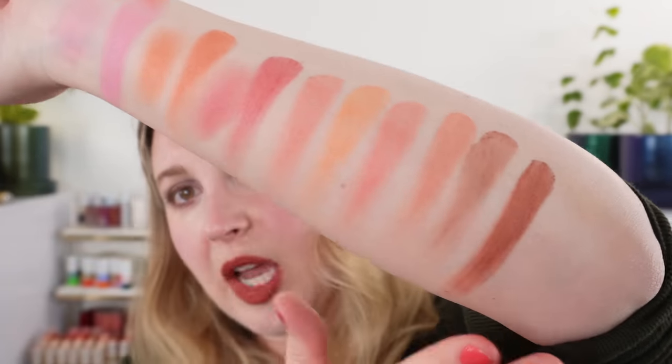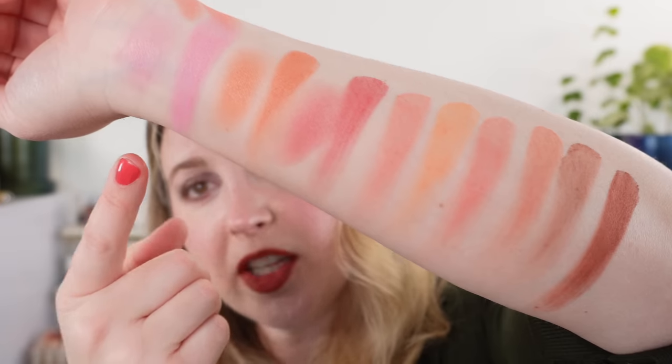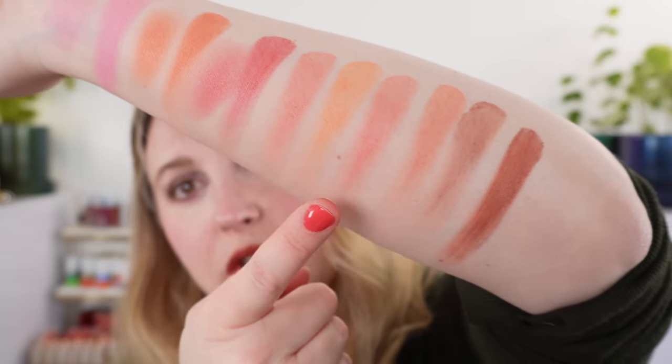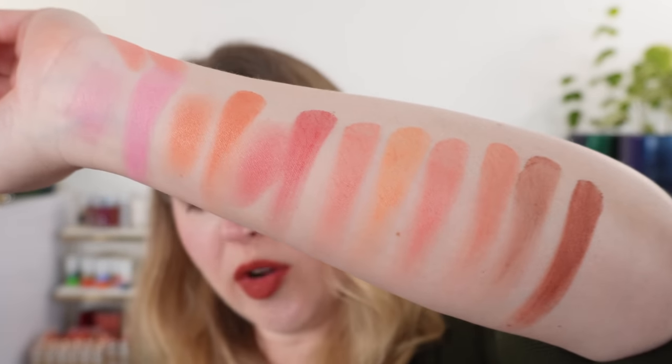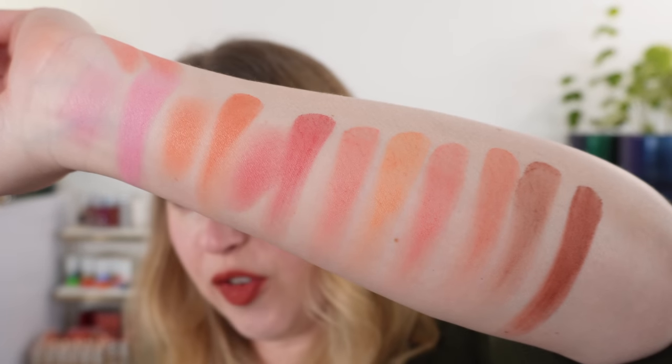So these are our nine Gucci blushes: seven, eight, nine, one, two, three, four, five, six. I'd love to know which one is your favorite. Let's go ahead and do a few more comparisons.